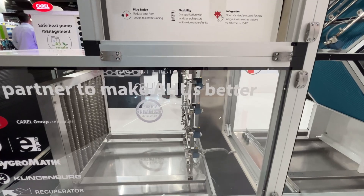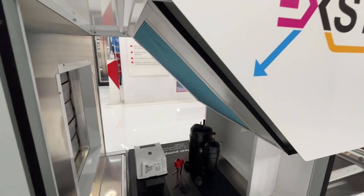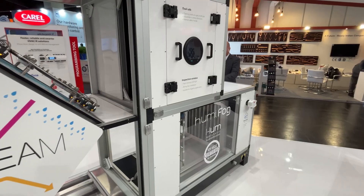CARE offers the most extensive portfolio of components that help an air handling unit manufacturer to create solutions that ensure maximum performance in terms of indoor air quality and energy efficiency. We are the ideal partner with all the competencies you need.